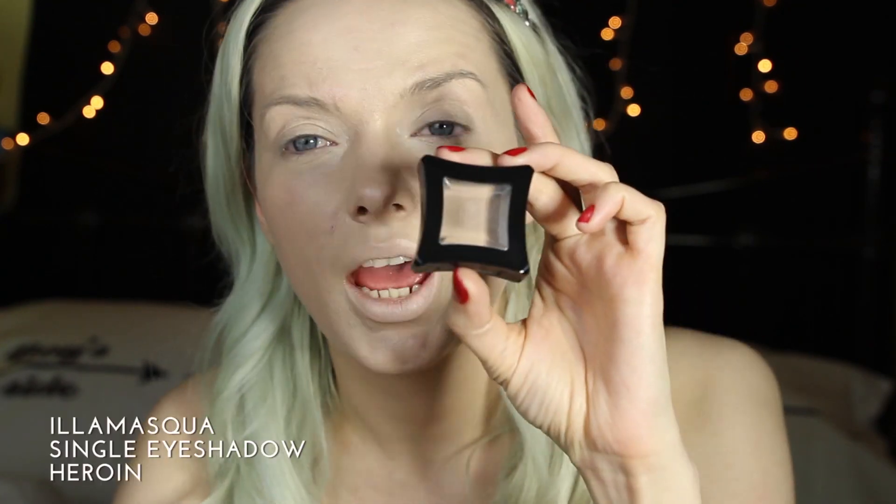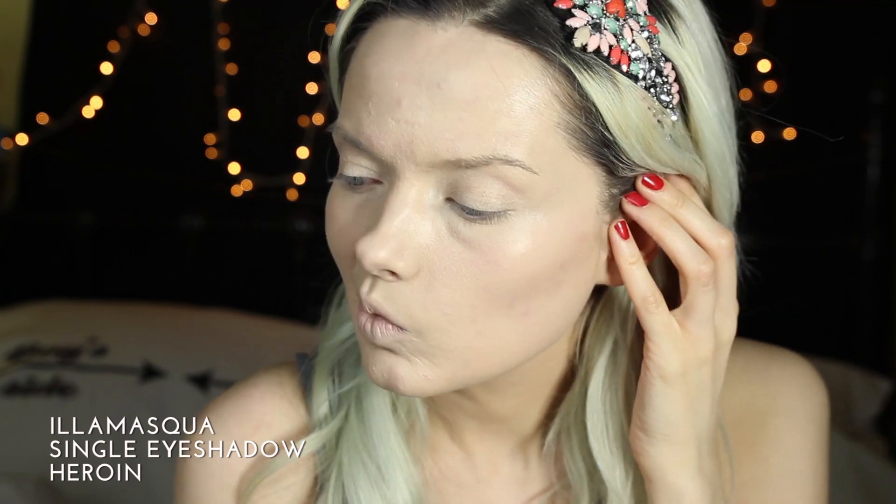Let's move on to contour — I'm going to be using the Heroine eyeshadow to do this. I'm just concentrating in the hollows of my cheeks. This brush is a little bit too big to be doing this but whatever. I'm also going to contour down the sides of my nose. You don't have to do this but I kind of like doing it.